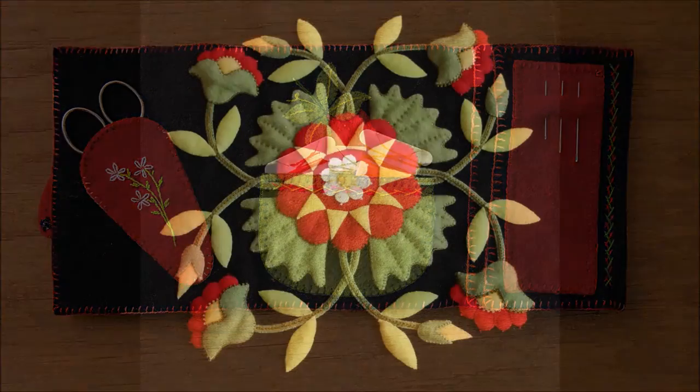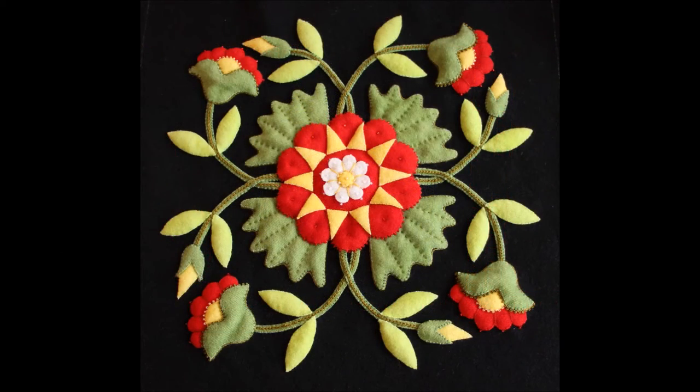See how colonial knots, beads, and chain stitches in silk and wool add drama to this design.